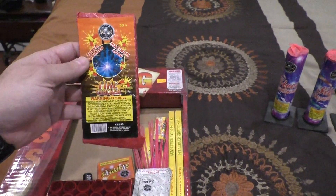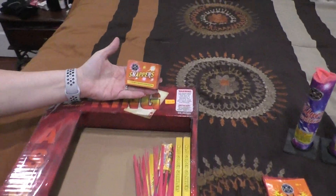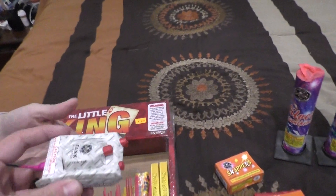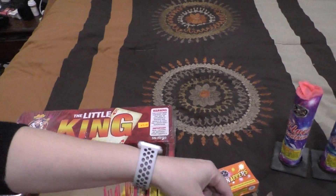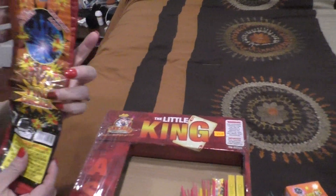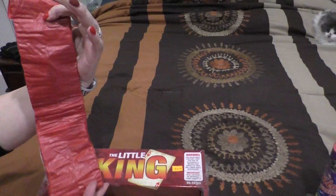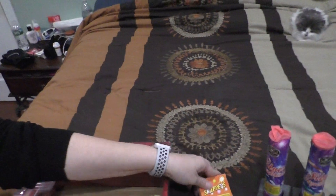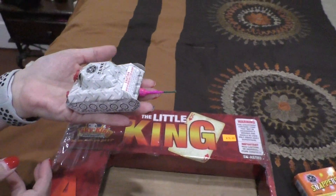Cutting Edge Firecrackers, 50 pieces. Cutting Edge Snappers. Cutting Edge Tank. More Cutting Edge Firecrackers, 100 pieces. Another package of Snappers. Another tank.